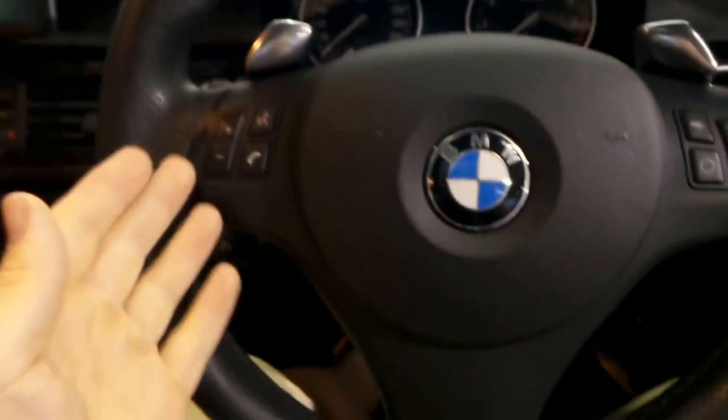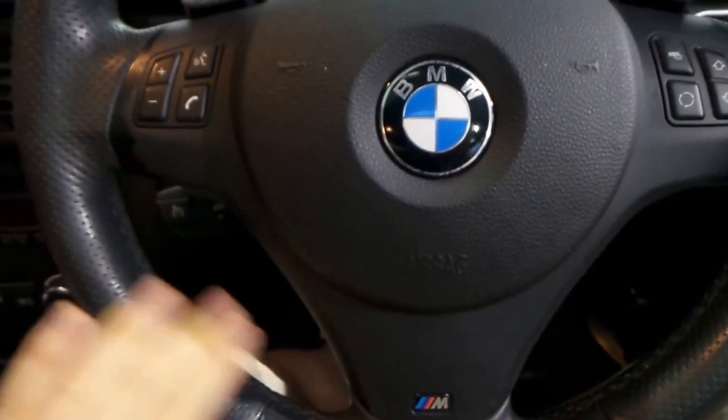You've got that M Sport wheel here with paddle shifters, which is nice, and your little M logo down there.